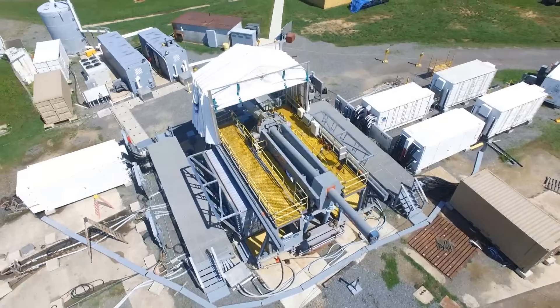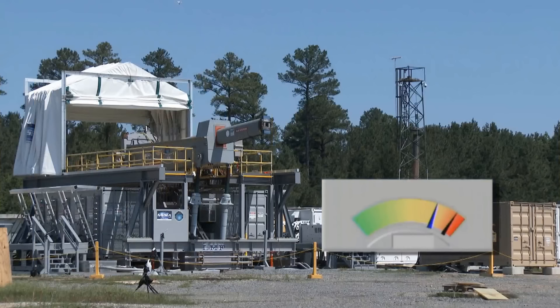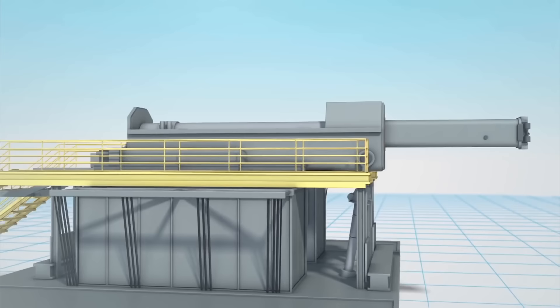This is the US military's most powerful cannon, the Electromagnetic Railgun, which can shoot up to 100 nautical miles at Mach 7.5, impacting the target at Mach 5, using only energy as its propellant. The high-velocity projectile will destroy land, sea, and air targets purely from its kinetic energy, rather than with conventional explosive warheads.